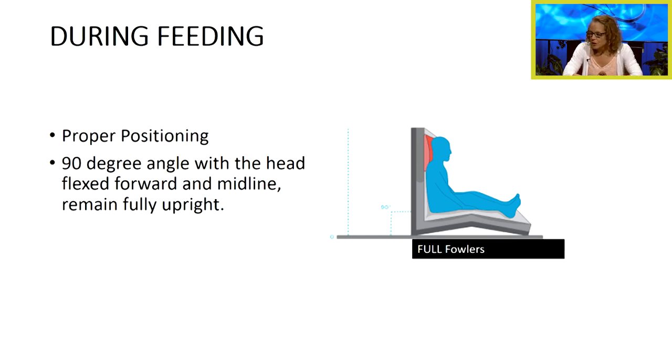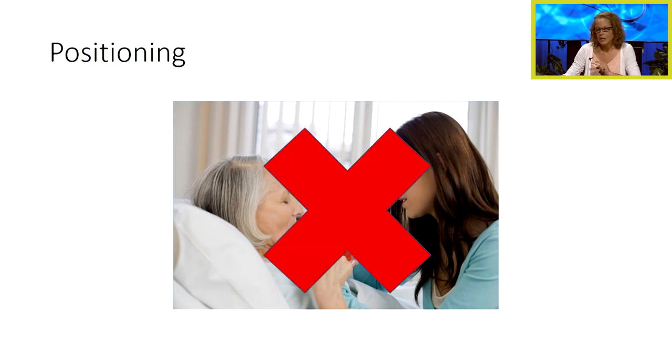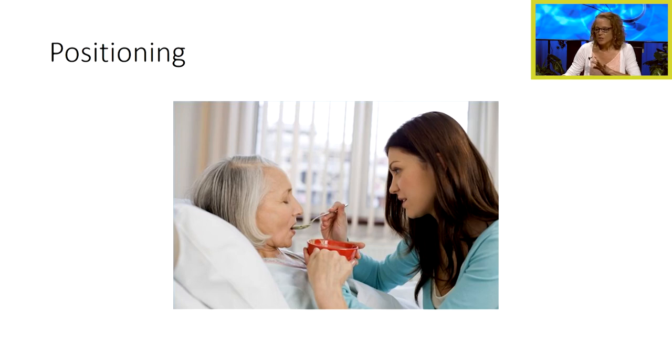During feeding, we always want to make sure — especially in our patients who have dysphagia — that they are sitting at a full 90-degree angle. We also refer to this as a full Fowler's position, with their head flexed forward at midline, remaining fully upright through the entire meal. This means raising the head of the bed all the way up. The positioning shown where the patient is tilted back even slightly is not acceptable — we want them fully upright.